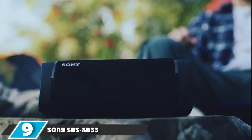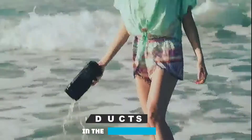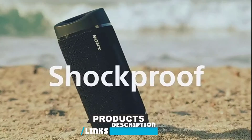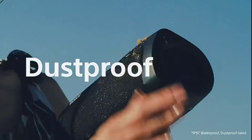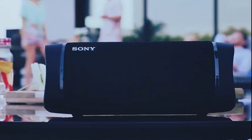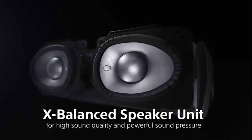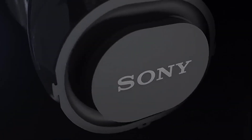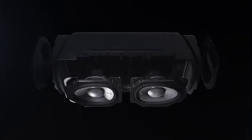Next at number 9, we have Sony SRS-XB33 Extra Bass Portable Speaker. If you're looking for a portable Bluetooth speaker that doesn't compromise on bass, Sony's SRS-XB33 has you covered, and it looks the part too. Big bass naturally means a bigger speaker, so it's not the smallest one on our list, but it's still portable enough to take with you. It also features an IP67 rating, meaning it's certified as both waterproof and dustproof, making it an ideal choice for beach parties.